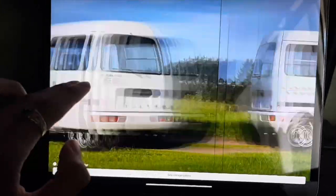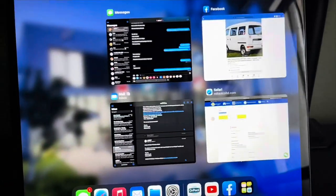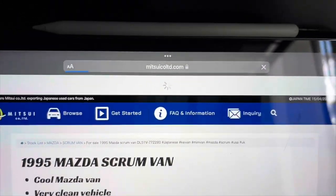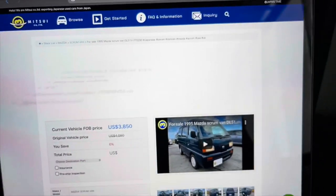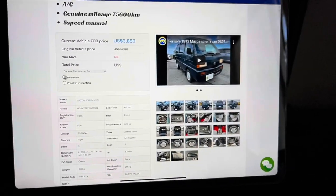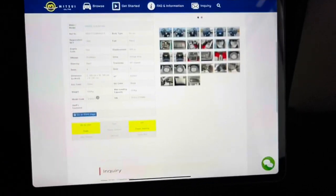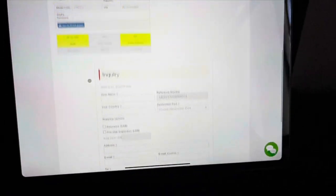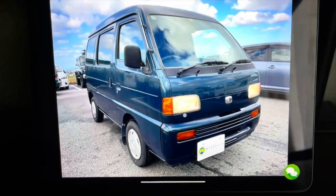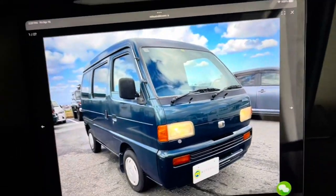Doing research online I found this website and I found this one — the price is $3,850, and of course I'm gonna get all the fees so it comes out to five grand. It has power steering, which most of these don't even have. I actually like this one and I like the color as well. It doesn't look like there's any rust, but that's because it's just pictures.